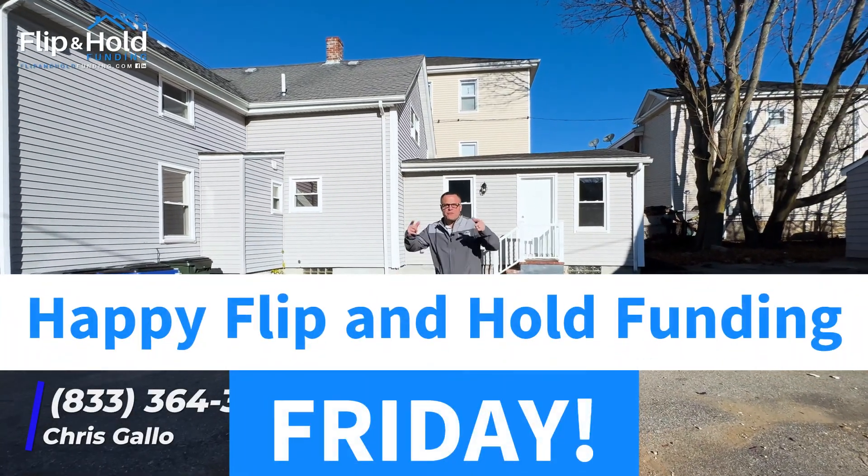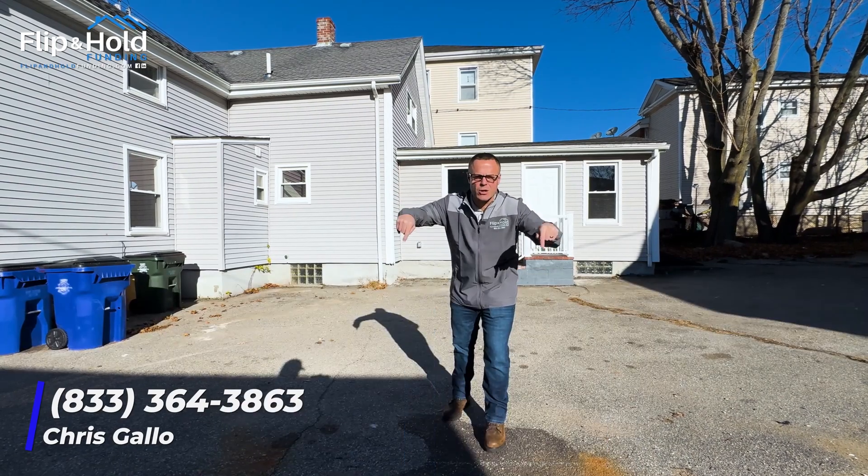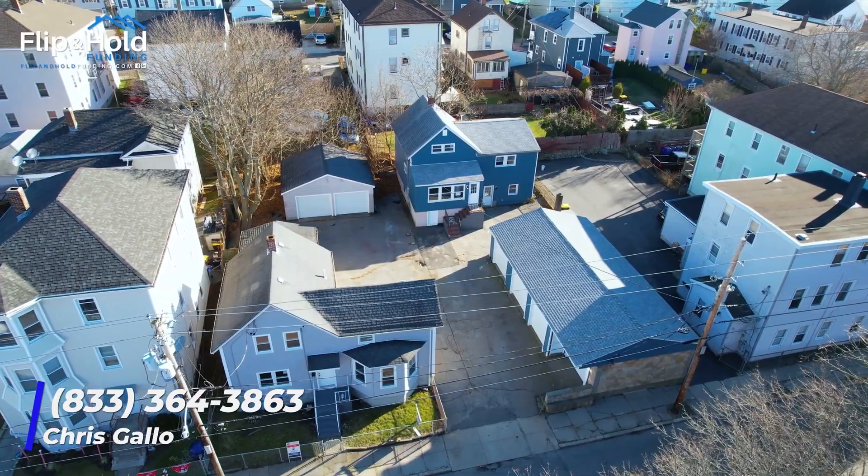What's up everybody? Chris Gallo, Flip and Hold Funding. Happy Flip and Hold Funding Friday. Down here in the South Shore, checking out another Flip and Hold Funded deal. So let's go check out and see what we got.